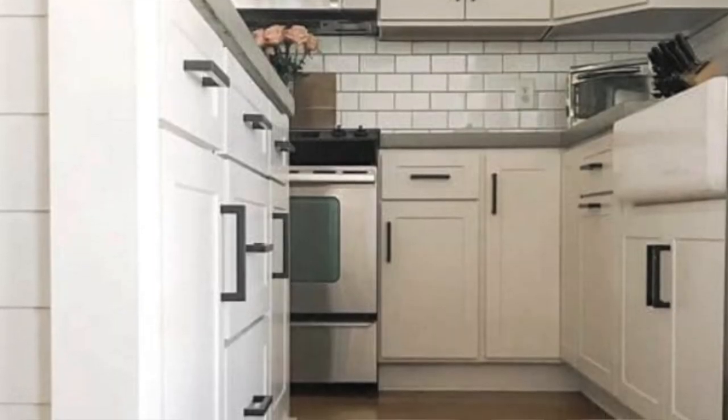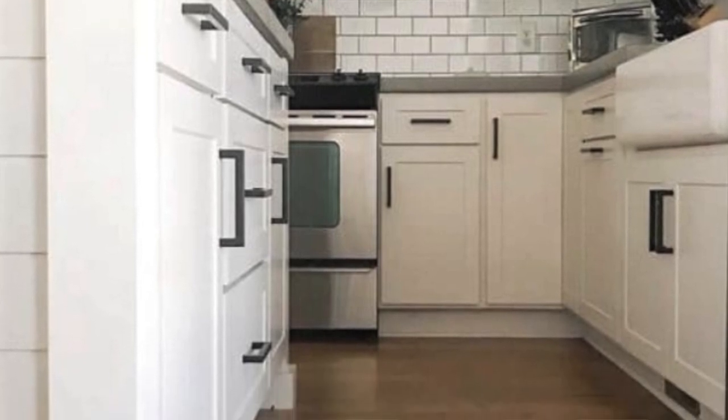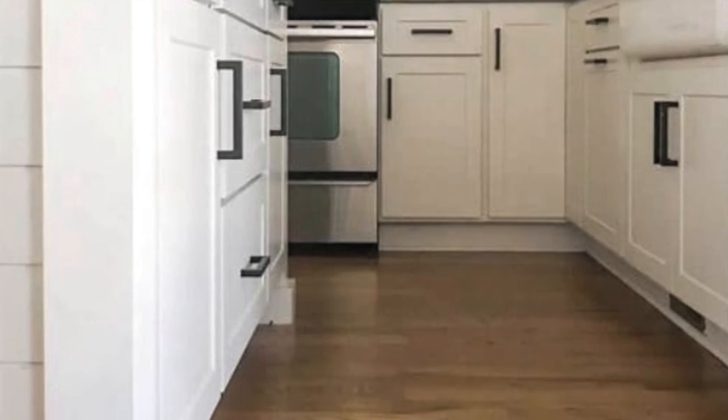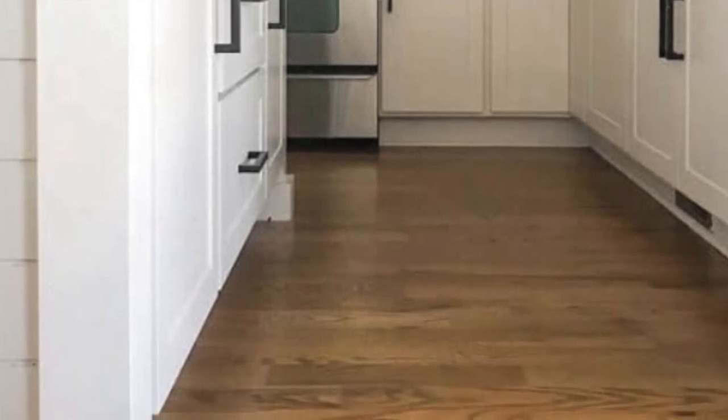Our next color is Eider White SW7014. This color is painted on a kitchen cabinet and has a light reflectance value of 73. It is a beautiful grayish-white off-white paint color, shown here on a cabinet by Steffi Anglewood — a beautiful kitchen cabinet color.